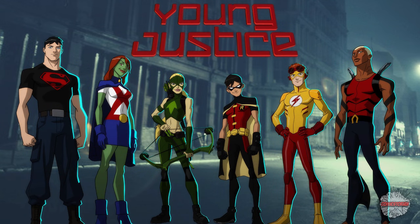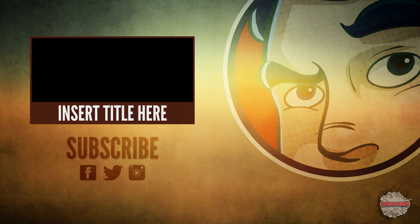Well, there you have it, everybody — my list of ten awesome redesigns that stuck out to me from Young Justice. Did I miss any? What do you hope to see get redesigned in season three? Until next time, this has been Cape Joel filling in for Benny the Comic Story, and I will see you all next time.